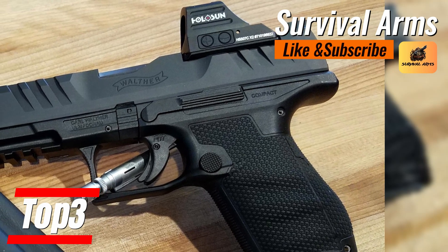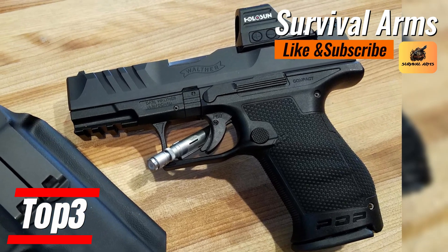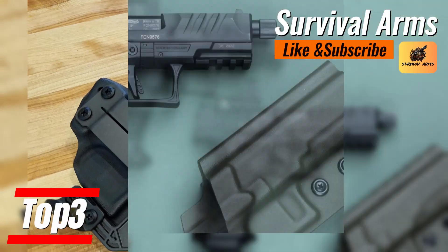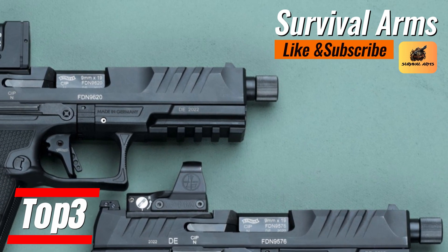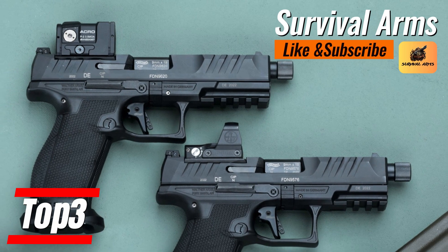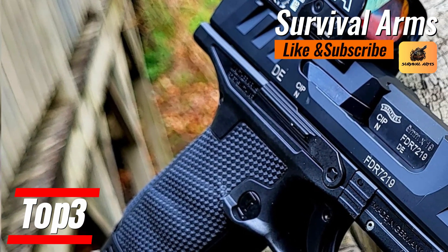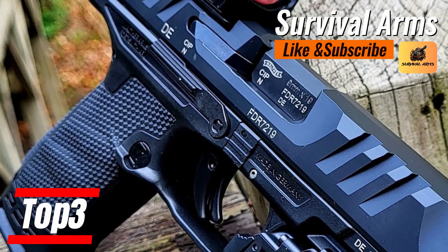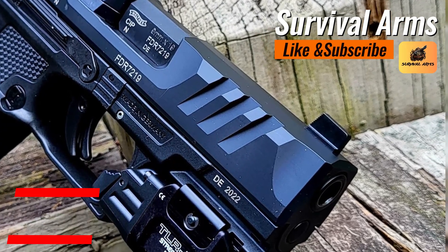The soul of the PDP Compact is its trigger — the Performance Duty Trigger. Those privileged to fire this weapon agree the experience is brief, satisfying, and memorable. Its sights shine like beacons in the dark, assuring that your aim is true day or night. In summary, the Walther PDP Compact combines a constellation of features to create a shooting experience that is efficient, powerful, and a statement of style and sophistication.